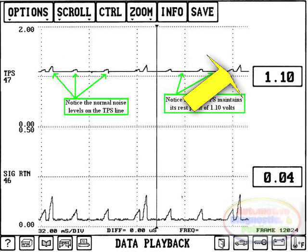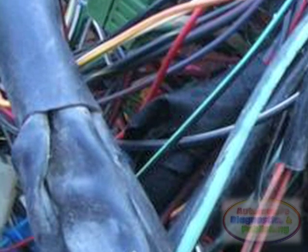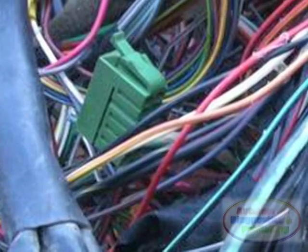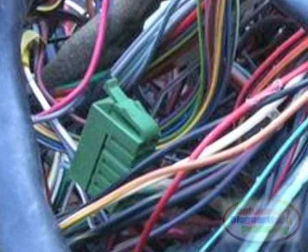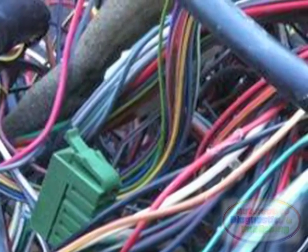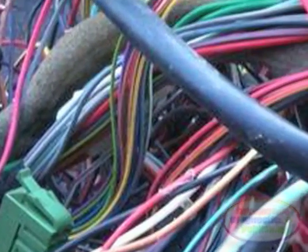The fix here did not require much repair time due to the path we took. It is still always a good practice to take time out to do a visual check on the harness, just in case the harness reveals multiple wires damaged within the area that could later result in other circuit failures.